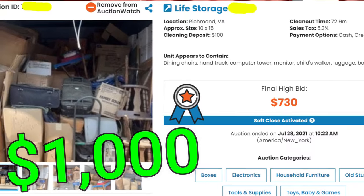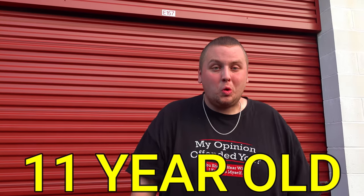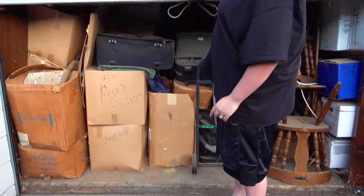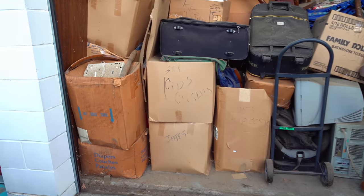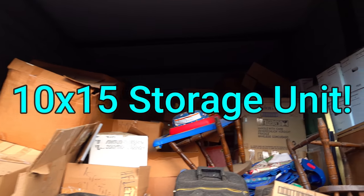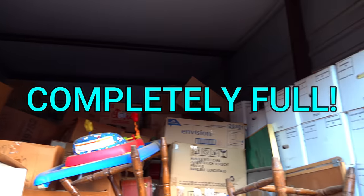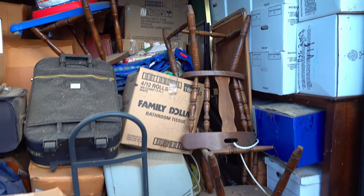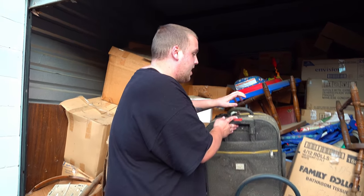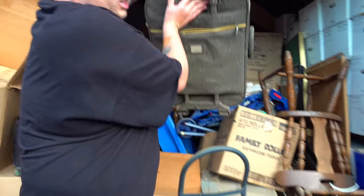We are finally at our $1,000, 11-year-old storage unit that has so much dust on it, it might choke me. I don't know until we get in there, but I've been waiting so long to get into this unit. Let's open the door, let's see what we got. Every time I take something out, I'm just going to drop it and let it hit the ground and see how much dust flies off it. Like this.